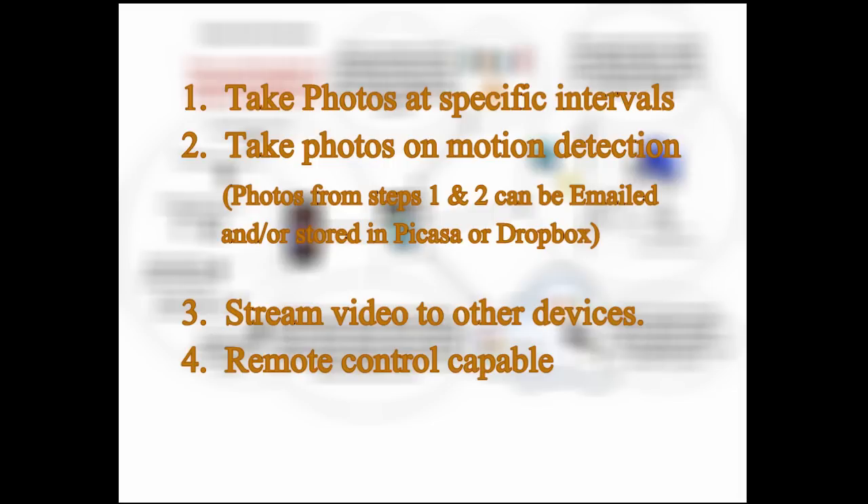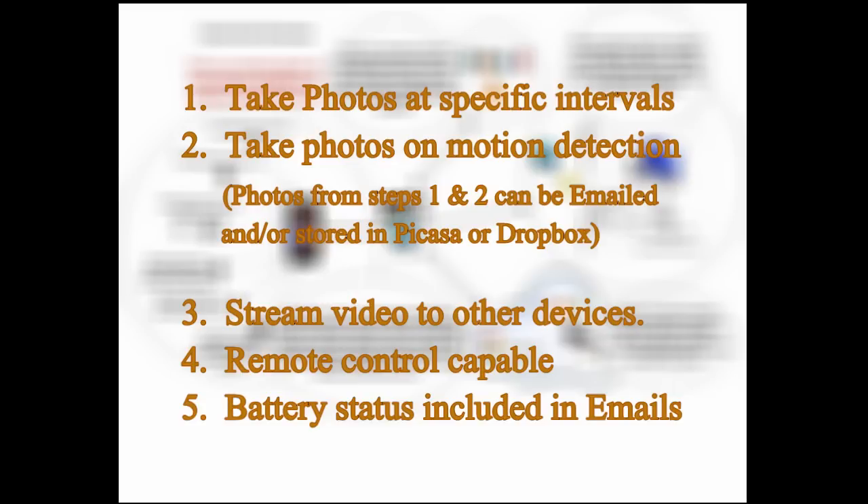For instance, if it's a certain time of day and you just want to see if it's cloudy back home, you can send it a command to take a picture and email it to you. I won't cover that here, but it does work. It can also email its battery status along with the photos — I do check that box because if the power source fails and I get a picture showing the battery below 100%, I know I need to get out there and check it.